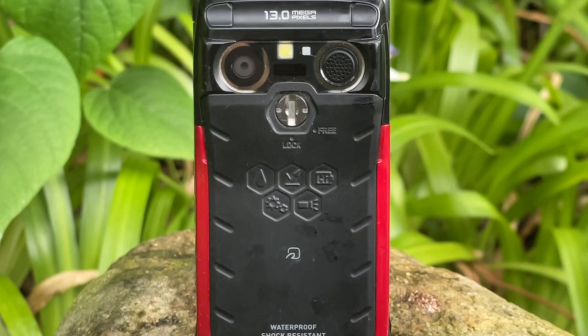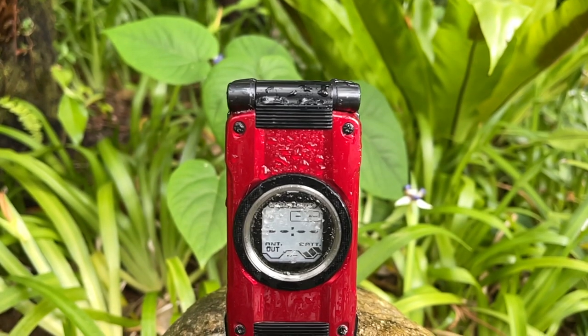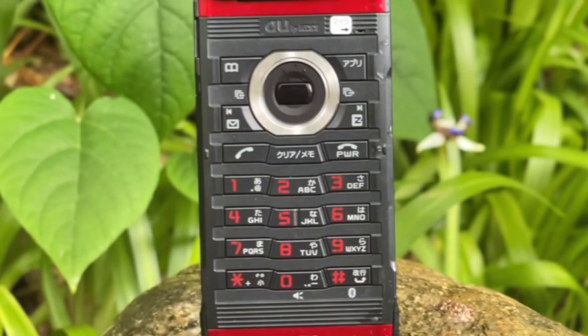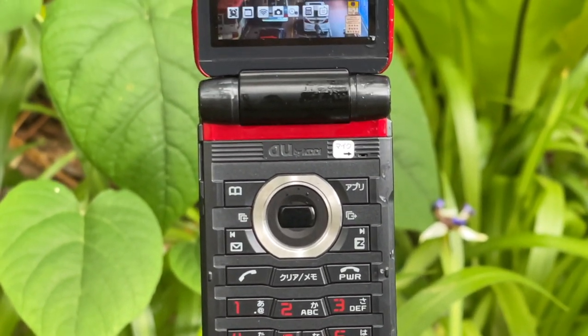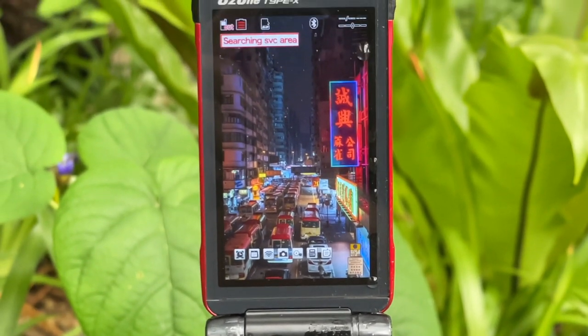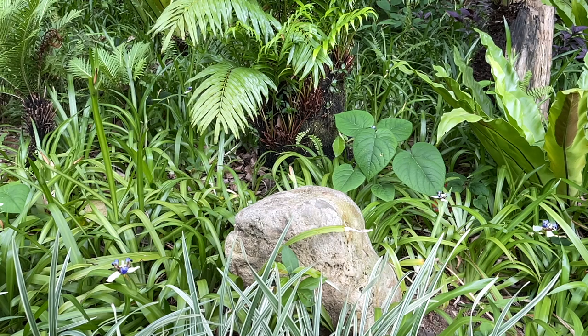This rugged and sturdy type is water and dustproof, shockproof, and generally made for the great outdoors. Yes, it is very large, but it feels great to hold. Everything on this phone is high quality with its decently sized 3.2-inch wide VGA screen and generous keypad — ideal for large hands. Most importantly, this phone can take a beating.